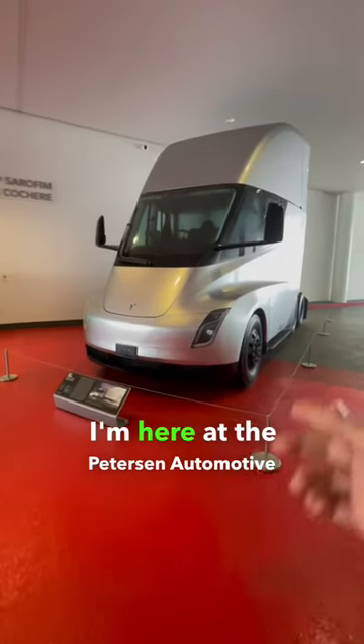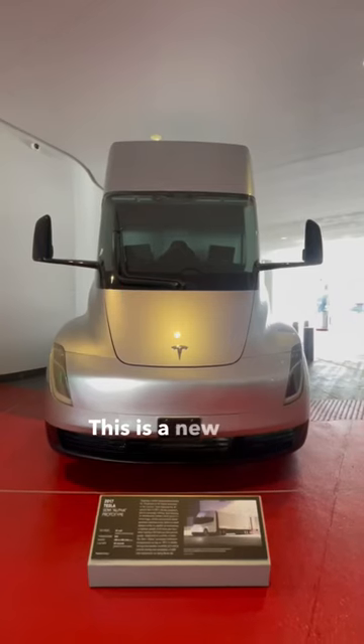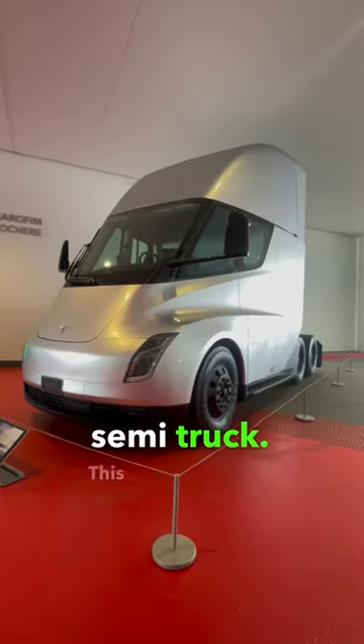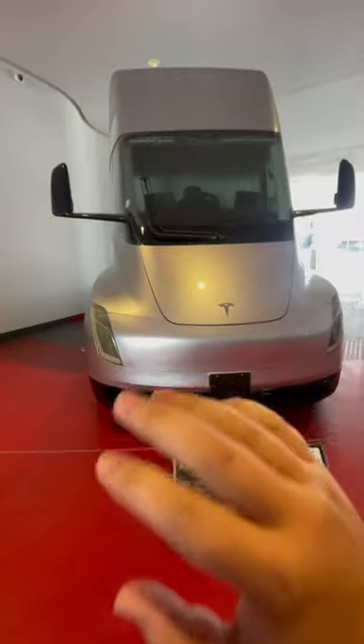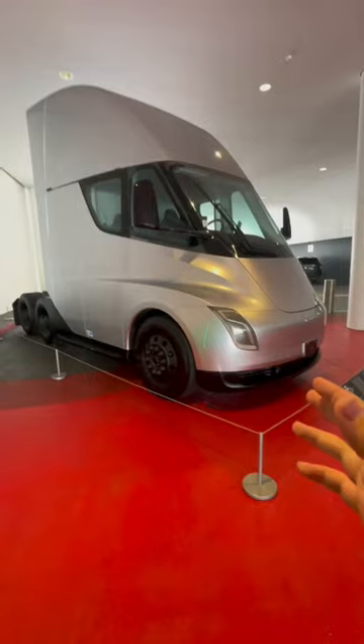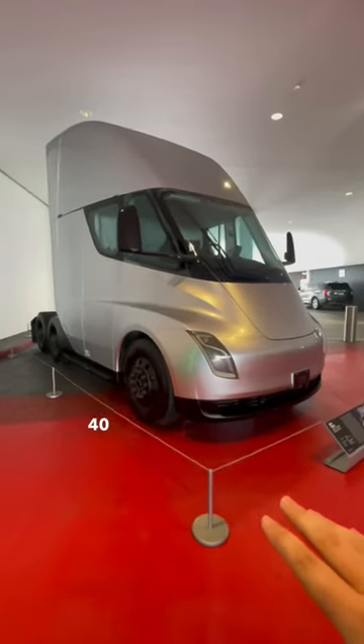I'm here at the Peterson Automotive Museum and this is the first one of these I have yet to see. This is a new Tesla Semi — it's an all-electric semi truck. This one in particular was the cold winter testing vehicle, completed about 5,000 miles up in Alaska with temperatures as low as negative 40 degrees Fahrenheit.